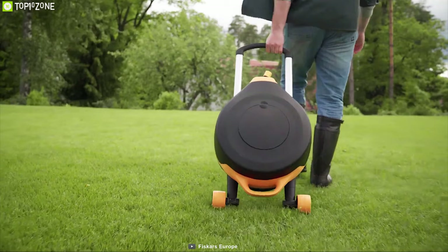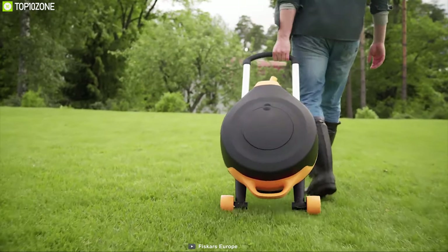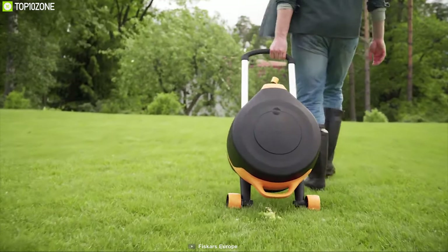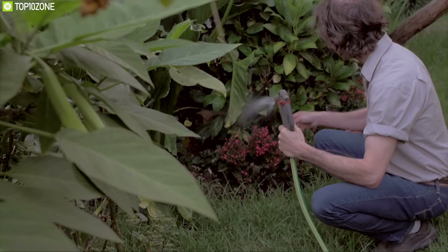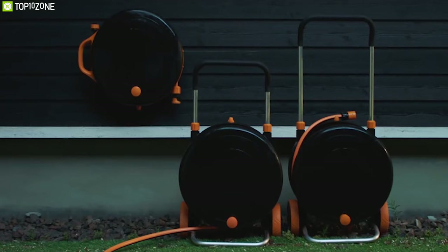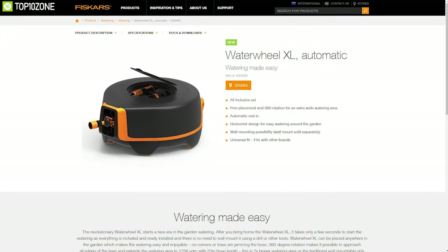Thanks to its 360-degree rotation, you can reach all edges of the lawn. It also comes with wheels for easy portability, allowing you to use it anywhere in your garden. If you want to stop struggling with a gardening hose and water your plants in total peace, the Fiskars Watering Water Wheel Excel is the right choice, and you can get it online.